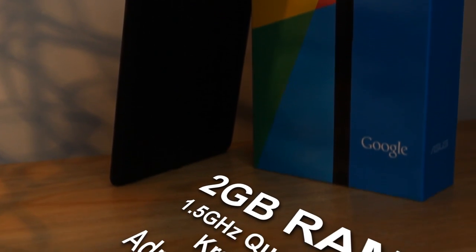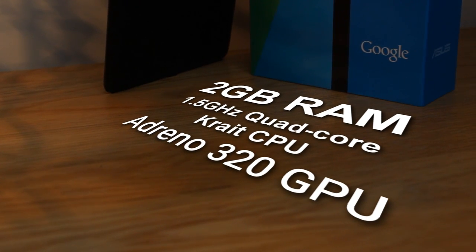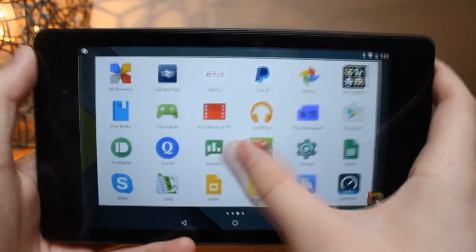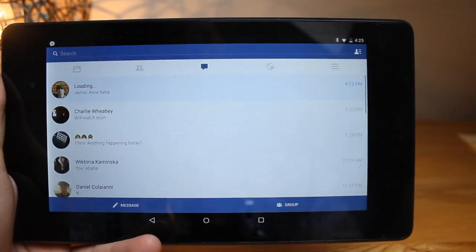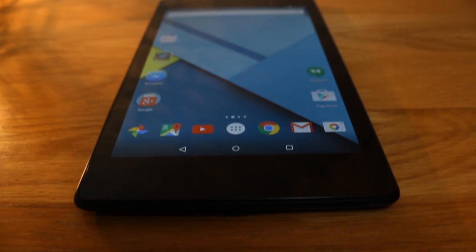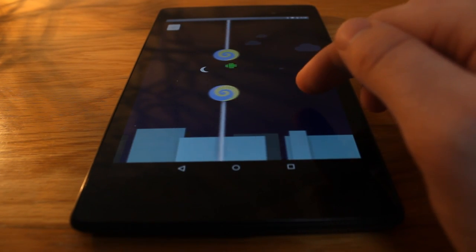So the first thing I like to look at are the specs. As I said earlier, this thing is running on two gigabytes of RAM and has a quad-core 1.5 GHz Krait processor and an Adreno 320 GPU. This means the device is both snappy and multi-tasks just fine. Being a Nexus device also means that it gets updates incredibly quickly, and it's already running Android 5.0 Lollipop.